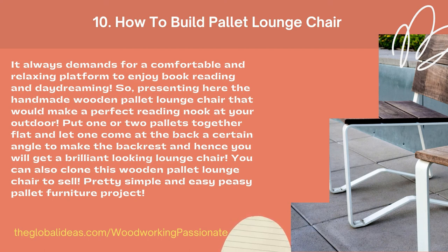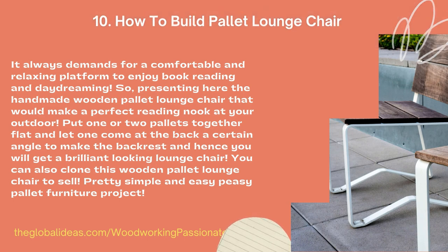You can also clone this wooden pallet lounge chair to sell. Pretty simple and easy-peasy pallet furniture project.